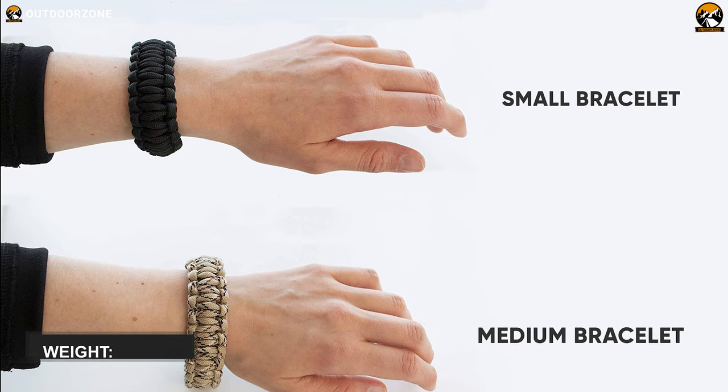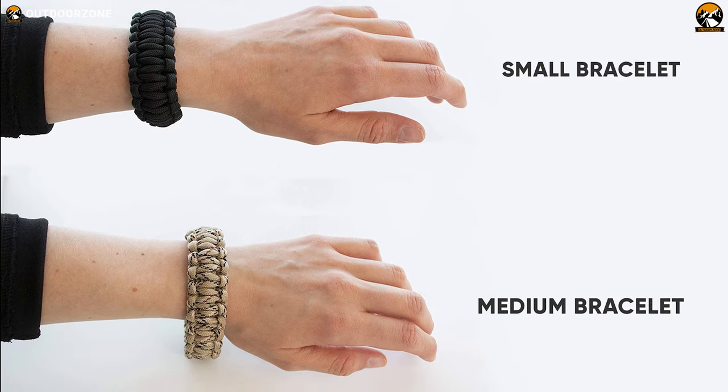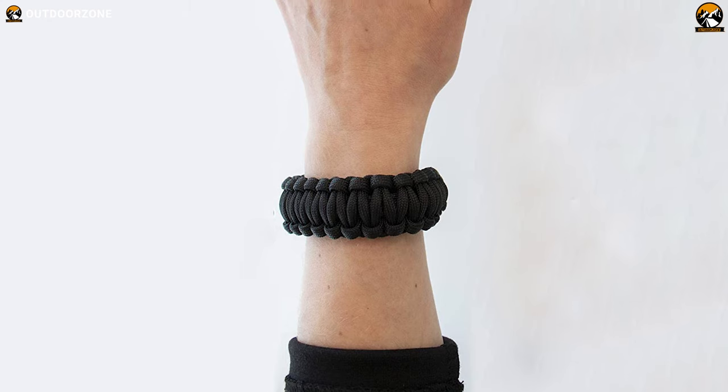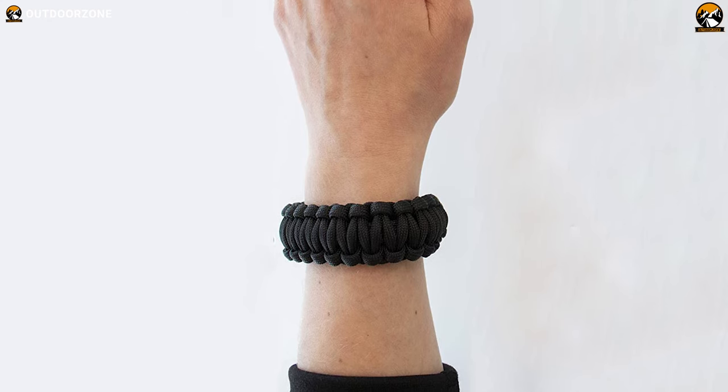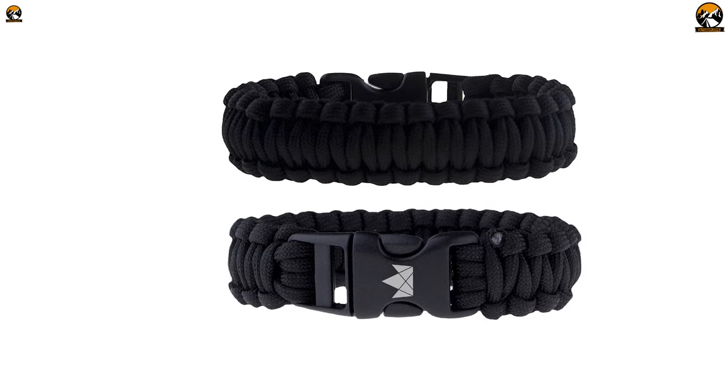Each bracelet weighs 0.64 oz and they come in two different sizes — small and medium — so you can choose one or both bracelets as per your needs. So if you need more than one top-quality survival wristband for you, your family, and friends, then these Fraily-Sweet Paracord Survival Bracelets are good to go with.